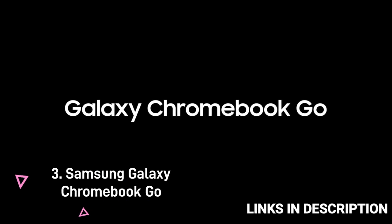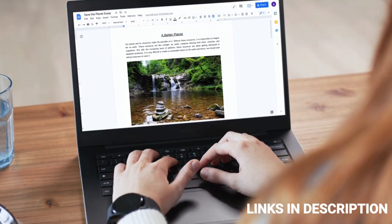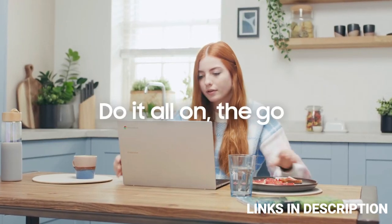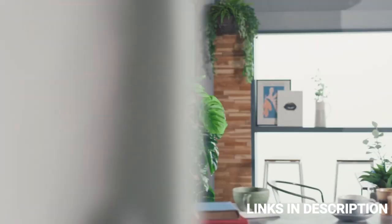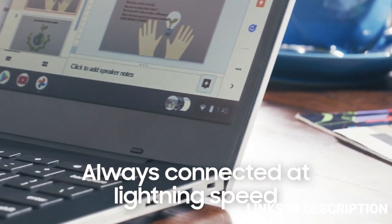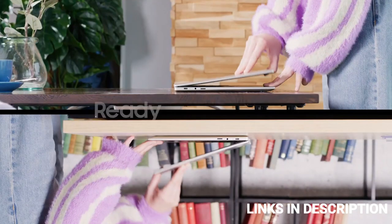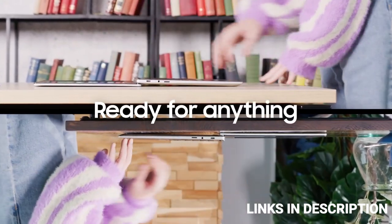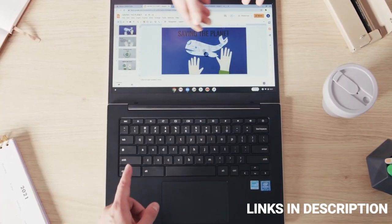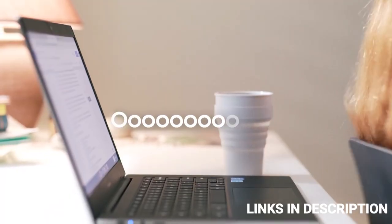Samsung Galaxy Chromebook Go — the best budget Chromebook. Not everyone has over $500 or 40–50,000 rupees to spend on a Chromebook. In case you're looking for the best budget Chromebook, this one is it. This budget-friendly Chromebook is built strong and has a really great display as well as keyboard, all at a price of just $300 or around 25–30,000 Indian rupees. For this price, we really do like the performance of this system. It is powered by an Intel Celeron N4500 CPU, which is great for everyday tasks.